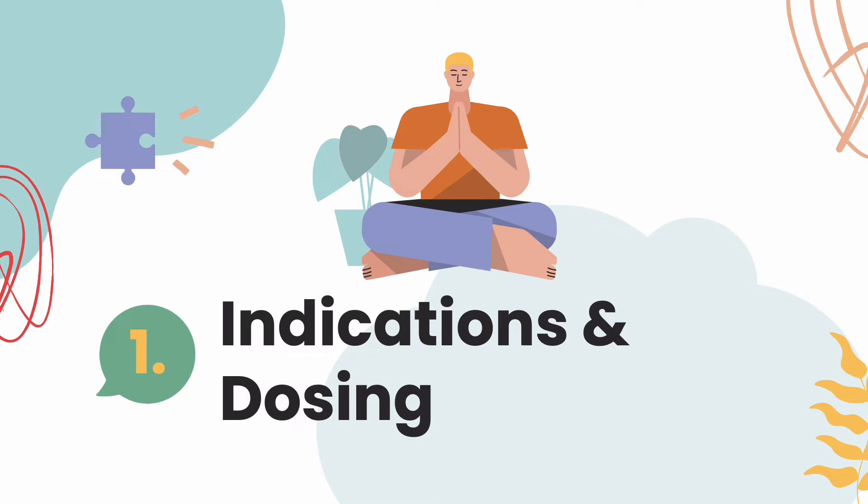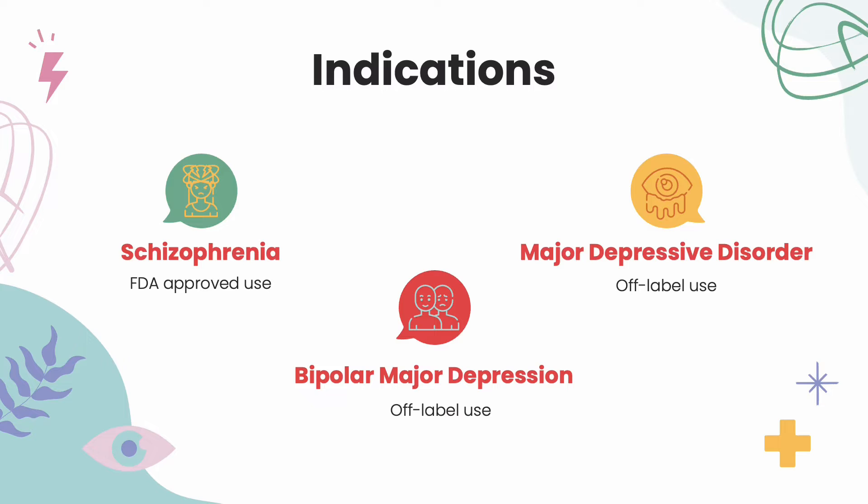Indication and dosing — what is Latuda used for? Latuda is only FDA-approved for the use in schizophrenia, but off-label it may be used for bipolar major depression and major depressive disorder.